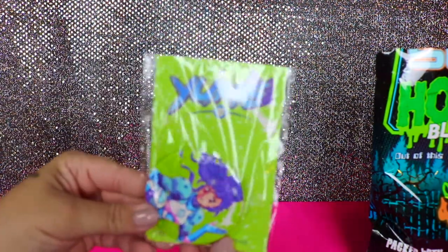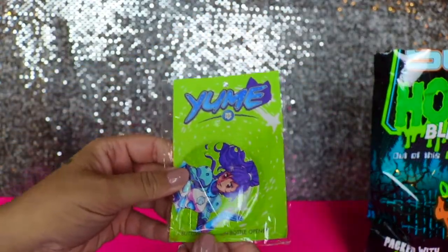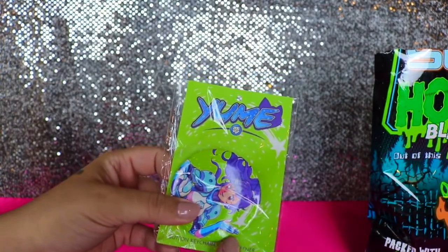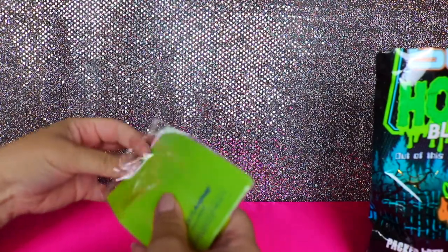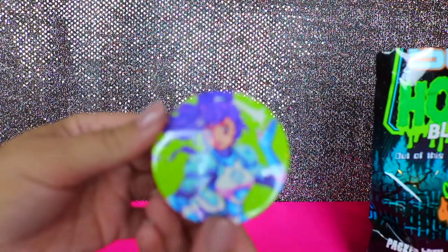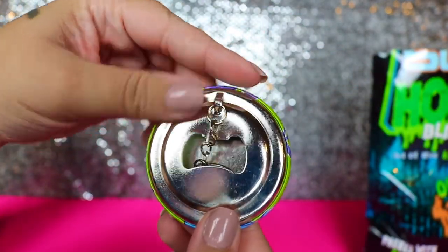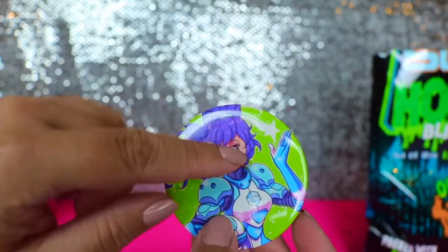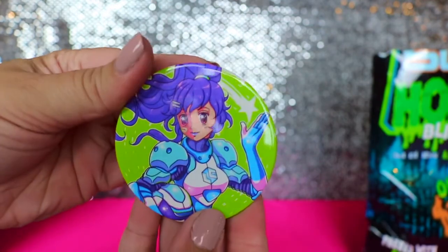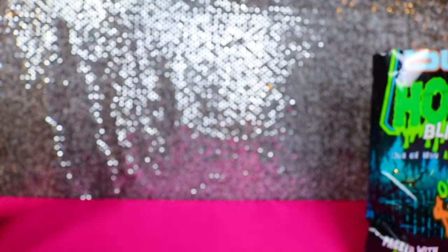I do not know what this is at all — I don't watch anime. It looks like a Button Keychain Bottle Opener, so it's a multi-tool. It's got the little keychain and a little bottle opener, and it looks and feels like a button. I have absolutely no idea who this is or where it's from, but what a neat concept.